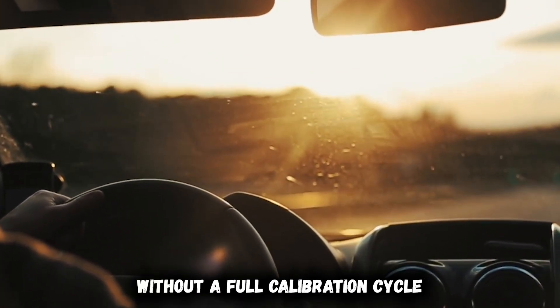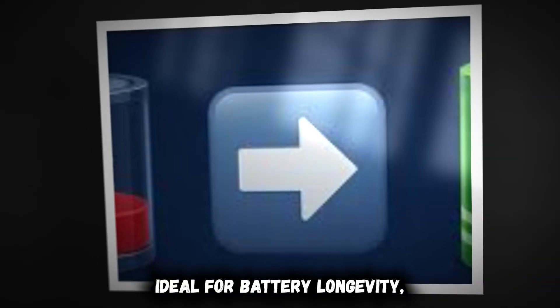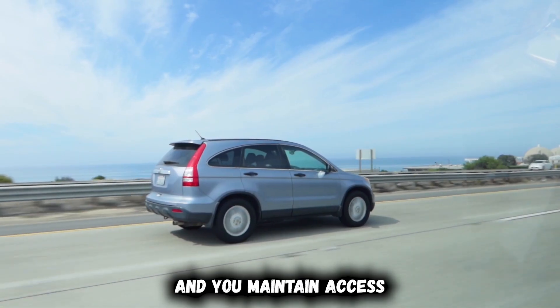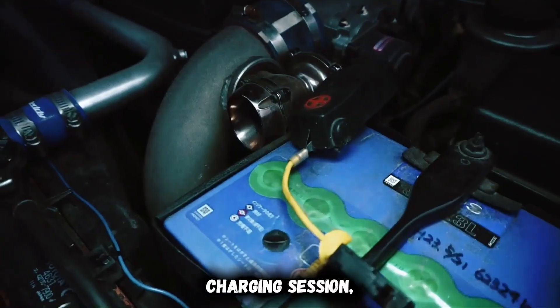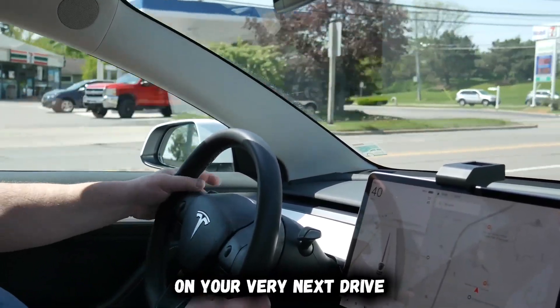Avoid going months without a full calibration cycle. While daily charging to 80% remains ideal for battery longevity, the monthly full cycle ensures your range estimates stay accurate and you maintain access to your vehicle's complete capacity. This calibration takes no extra time beyond a standard charging session, but provides immediate performance improvements you'll notice on your very next drive.